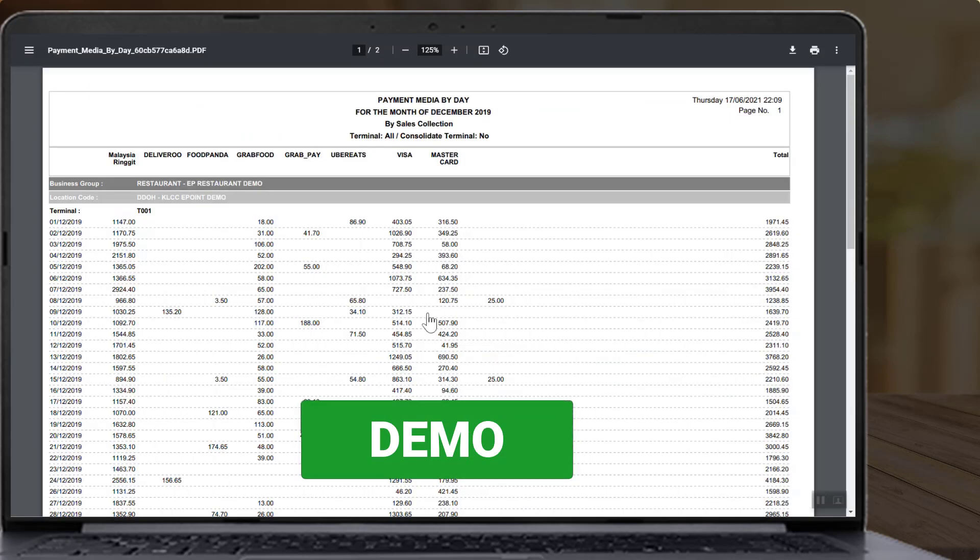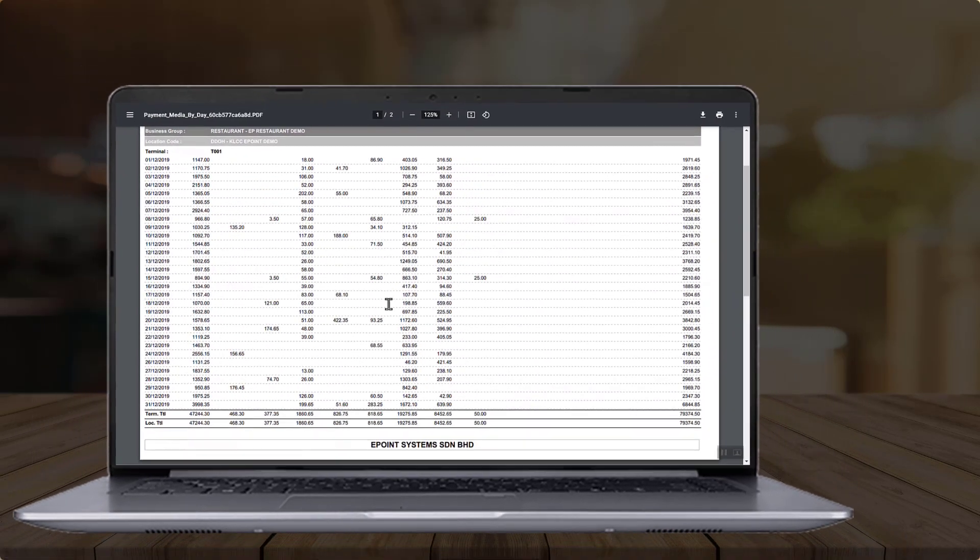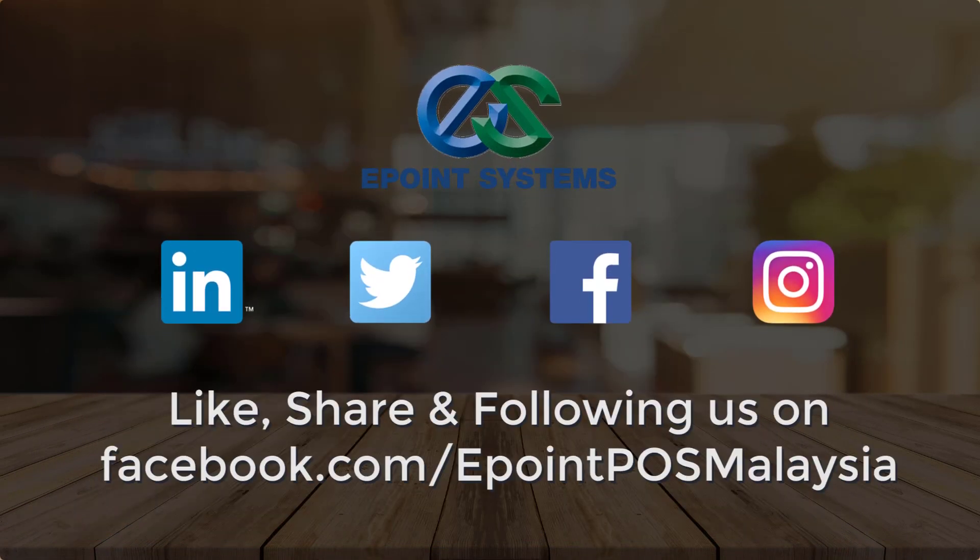If you want to know more, click the link below to submit a demo request. Thank you for watching — remember to like and share.